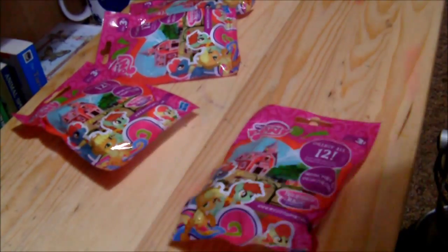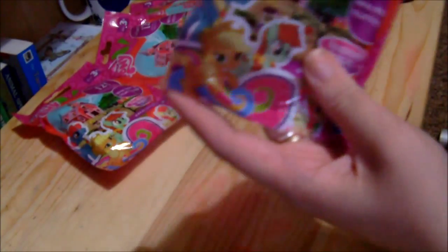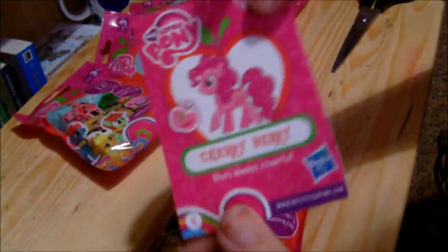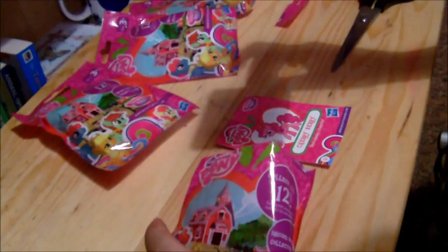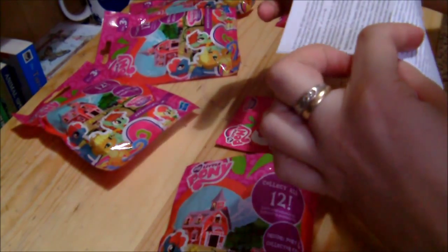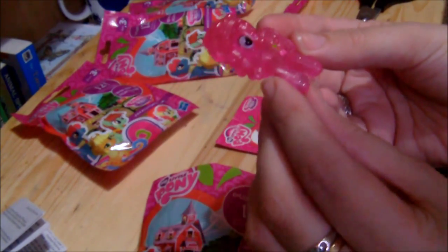I didn't quite think this through because normally blind bags have a little tear here. Apparently these ones don't. Inside each comes a little thing telling you what characters there are and what character you've got. I have got Cherry Berry and a little health and safety warning. There is Cherry Berry — she looks a little bit like Pinkie Pie to be honest.